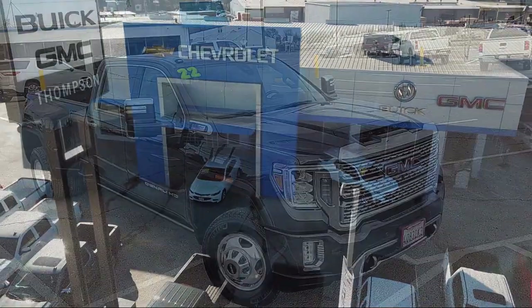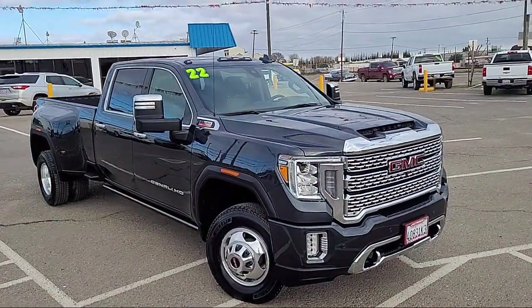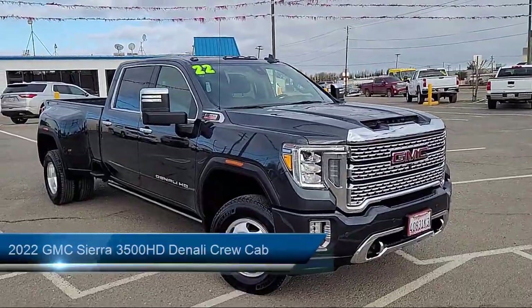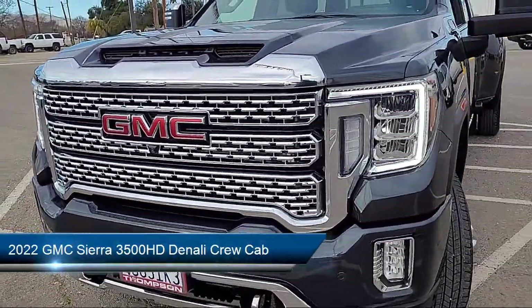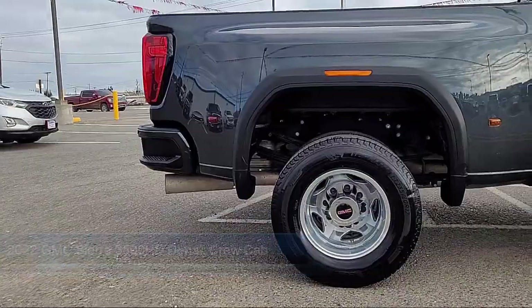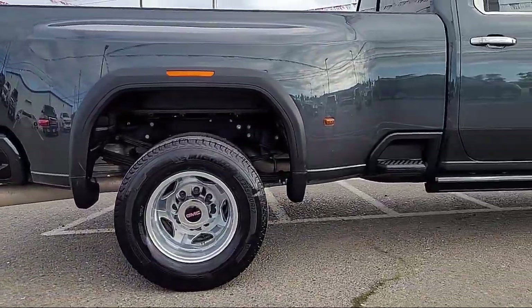Welcome to Thompson Chevrolet, and here's a look at one of our pre-owned vehicles from our great selection of cars, trucks, and SUVs. It comes equipped with Navigation, IntelliBeam with automatic high beam on and off, and a wood console insert.